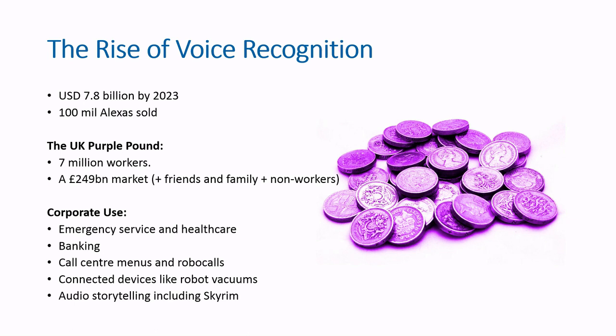Growing corporate use includes recognising user choices on phone menus at doctor's surgeries, call centres, banking phone lines, and when you're renewing your phone contract. Audio storytelling, which was already on the rise through podcasts, has found an eager market in voice-enabled speakers and is expanding into choose-your-own-adventure-style gaming on the Alexa.